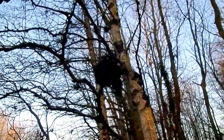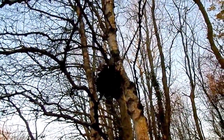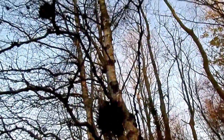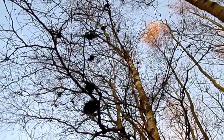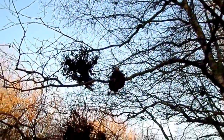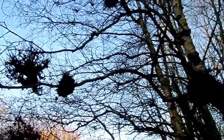These witches' brooms are sometimes mistaken for galls, such as the oak apple or marble gall. In the case of galls, an organism is causing the plant to create the structure to house its young, its offspring. However, that's not the case for witches' broom.